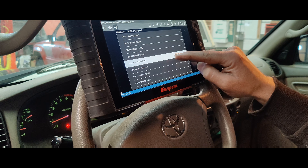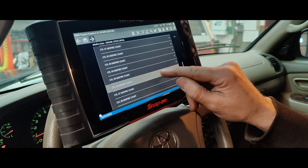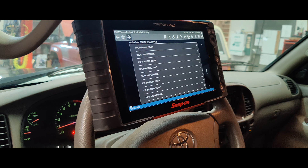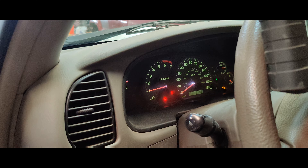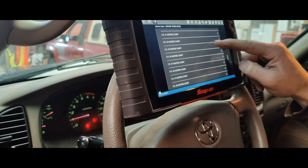They give you all the data pids. Cylinder 1 has 4 counts right now, which doesn't seem like a lot for how bad it's running. It's running rough, but it's not counting — there's only that.